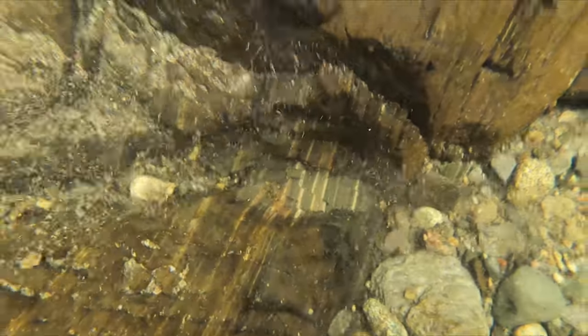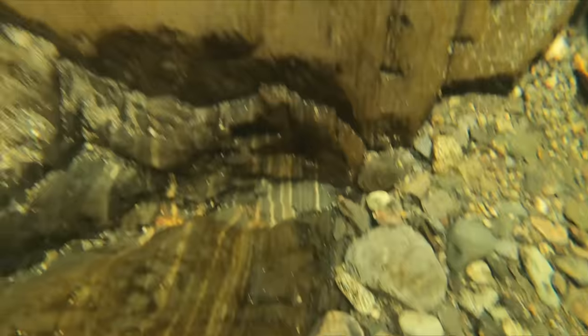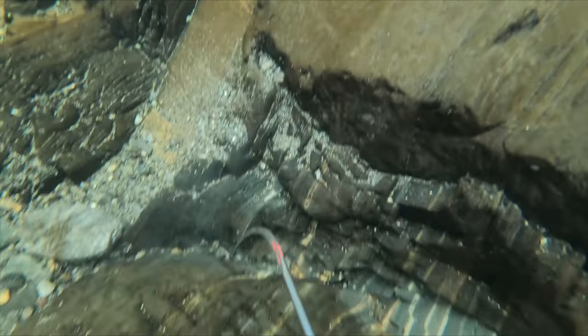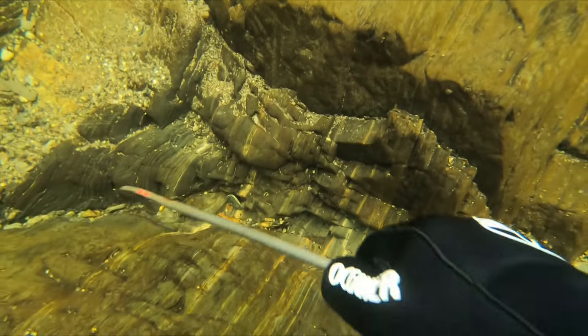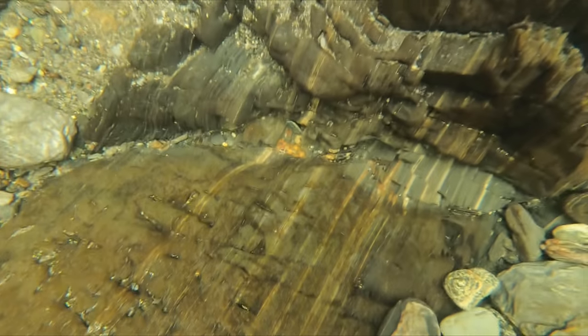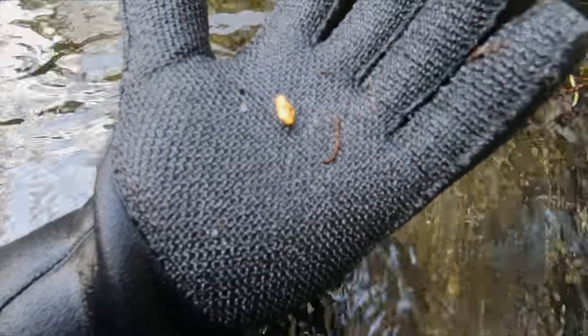I moved to a deeper, more clear spot and that's when I found the first nugget of the day. It may not be easy to spot on camera but in person gold is very bright. I couldn't squeeze the bottle to suck it up, so I had to do that off camera. There we go — a nice nugget, probably about two, three grams.